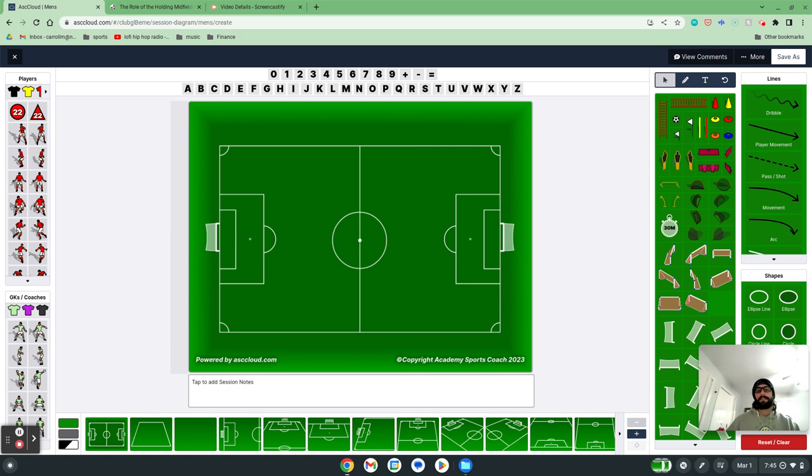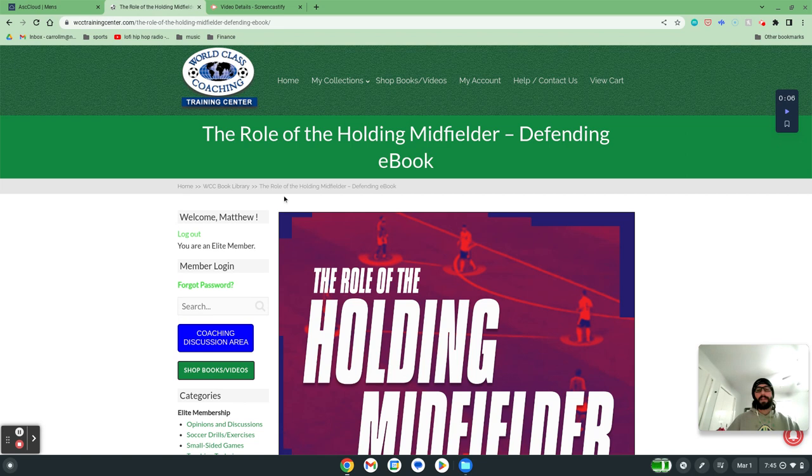Again, my name is Matt Carroll with World Class Coaching and Academy Sports Coach 2023. The book The Role of the Holding Midfielder by Luca Bertolini will be in the comment section for you to check out. I hope this session finds you well. Thank you very much.